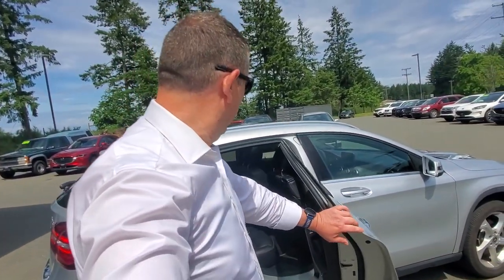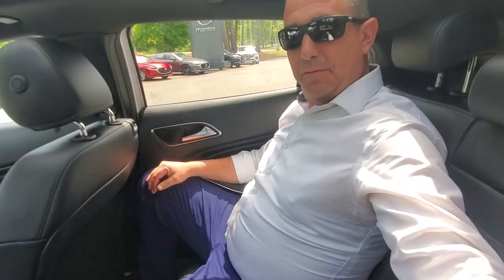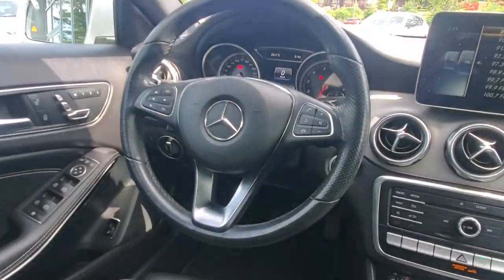Everyone wants to know what it's like in the back seat — well, it opens up nice and wide. You've got three seat belts back there, a bit of ground clearance, and good headroom especially with that panoramic roof. There's lots of shoulder room and leg room — very comfortable. Nice big windows to see out of, and it feels like a safe vehicle.